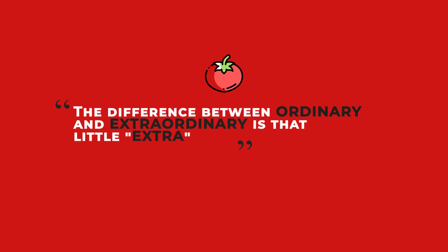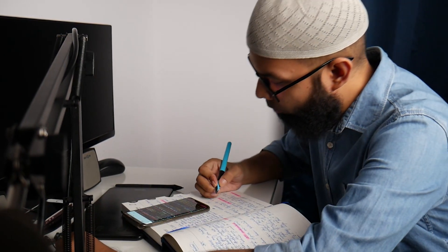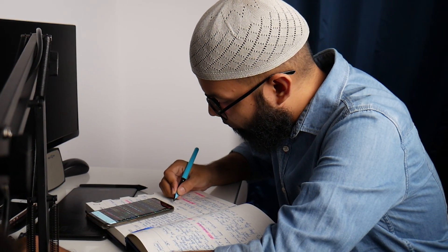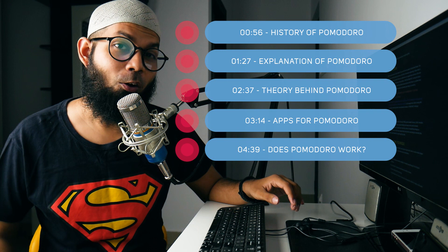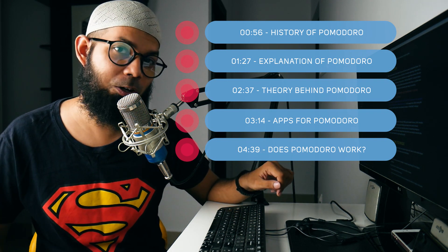The difference between ordinary and extraordinary is that little extra. As students we should always be prepared to grab that extra knowledge and start applying it to move from ordinary to extraordinary. The weapon I will be sharing with you today to fight this problem of procrastination is known as the Pomodoro technique.